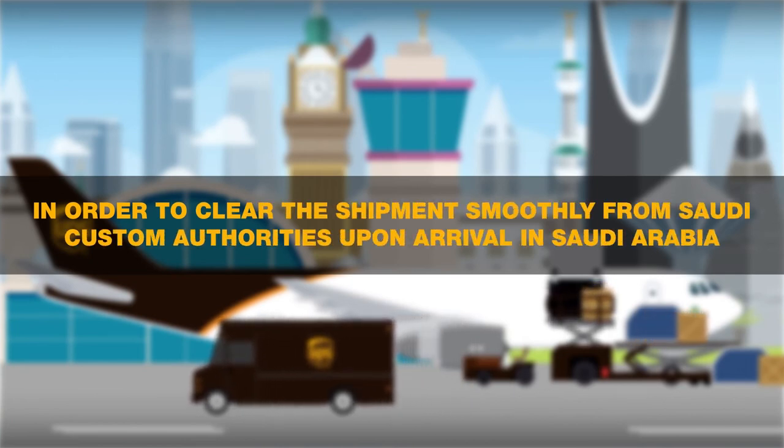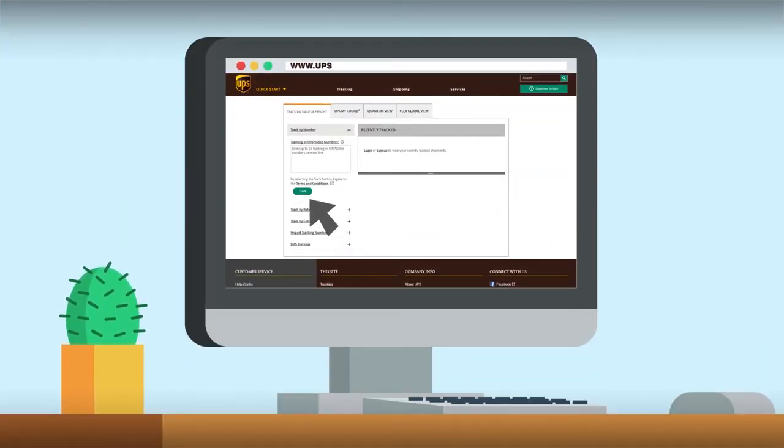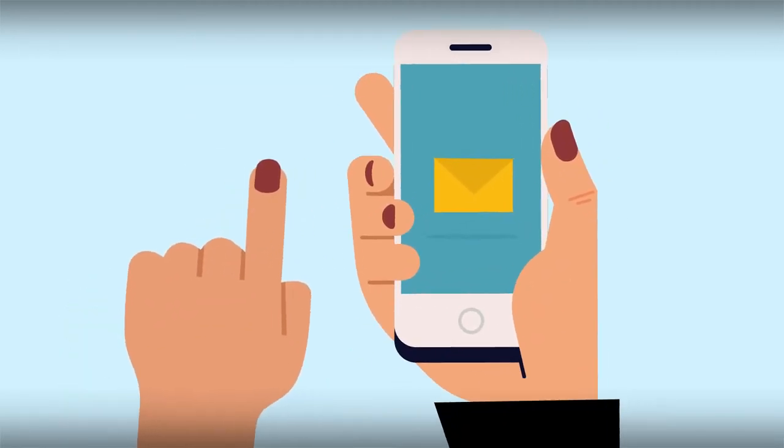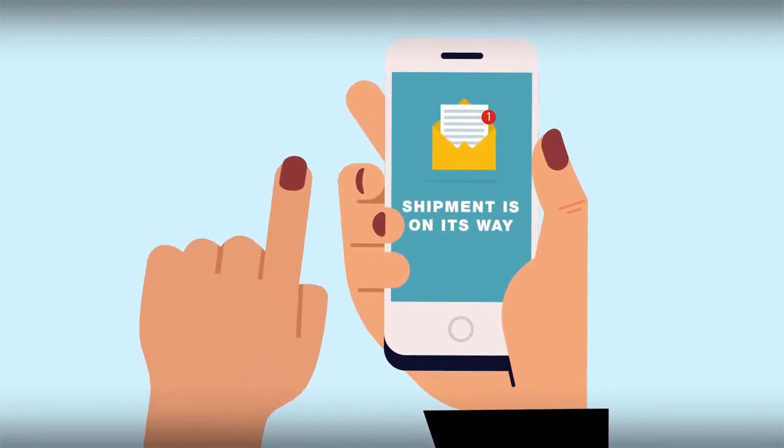Upon arrival in Saudi Arabia, you can track your shipment via www.ups.com.sa and can also subscribe for automatic email notifications while the shipment is on its way to have regular updates.